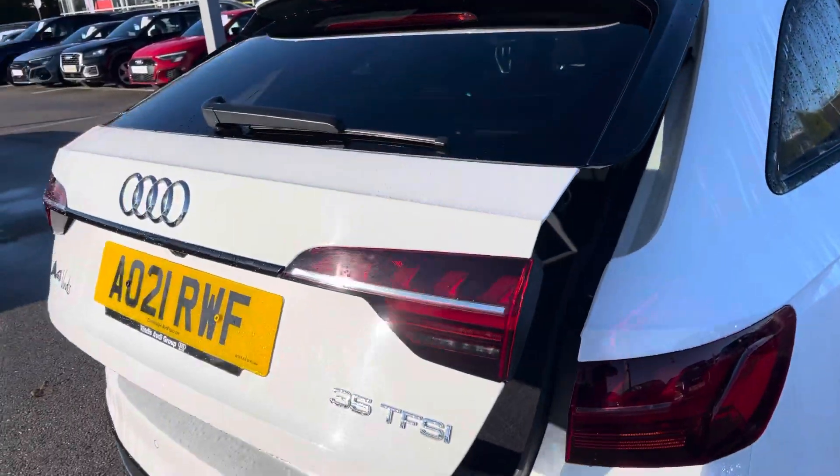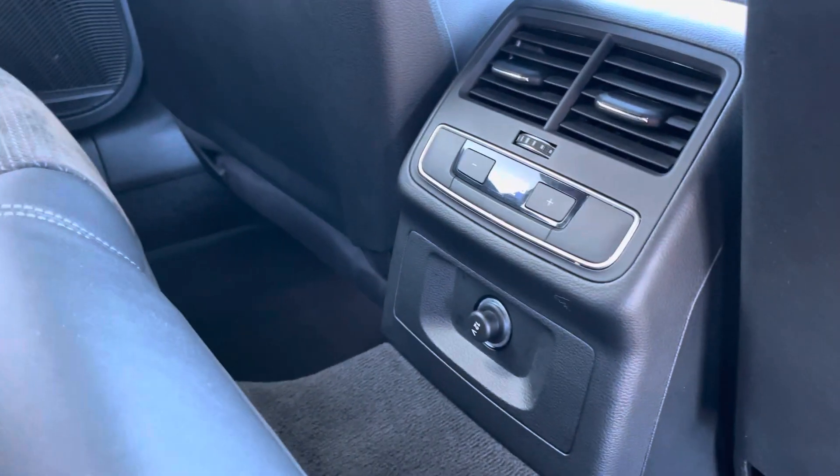Moving inside the vehicle and taking a look at the rear interior, we have the leather and alcantara upholstered rear seats with the fold-down armrest, and their own zone of climate control in the rear as well.